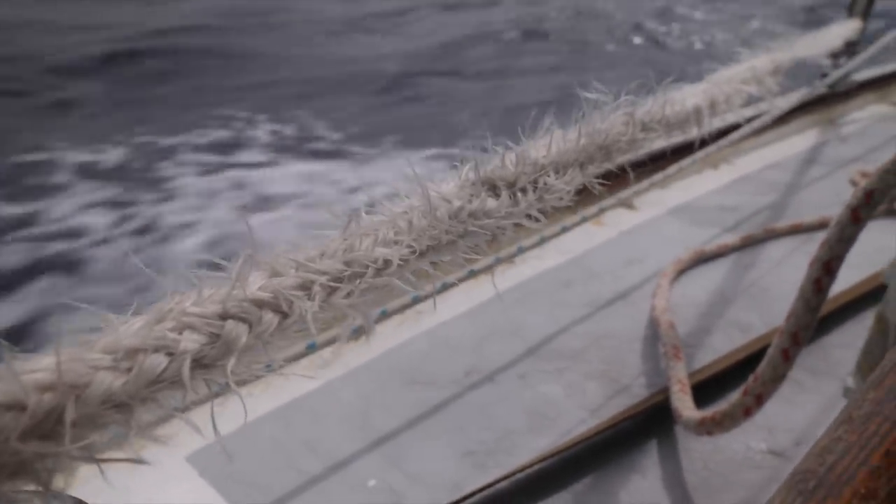This is the sheet from my jib and after the seven-day solo sail it looked like this. This is horrible. You guys have any idea what happened to it?